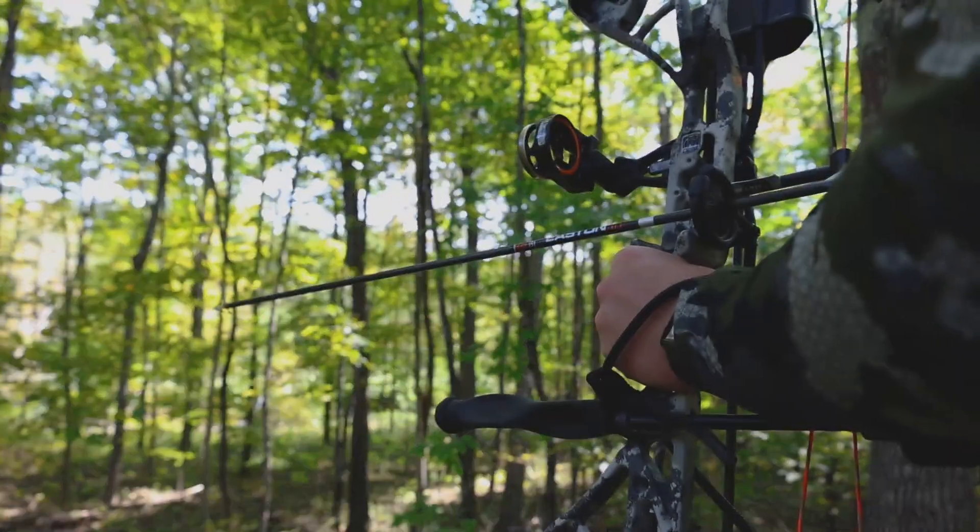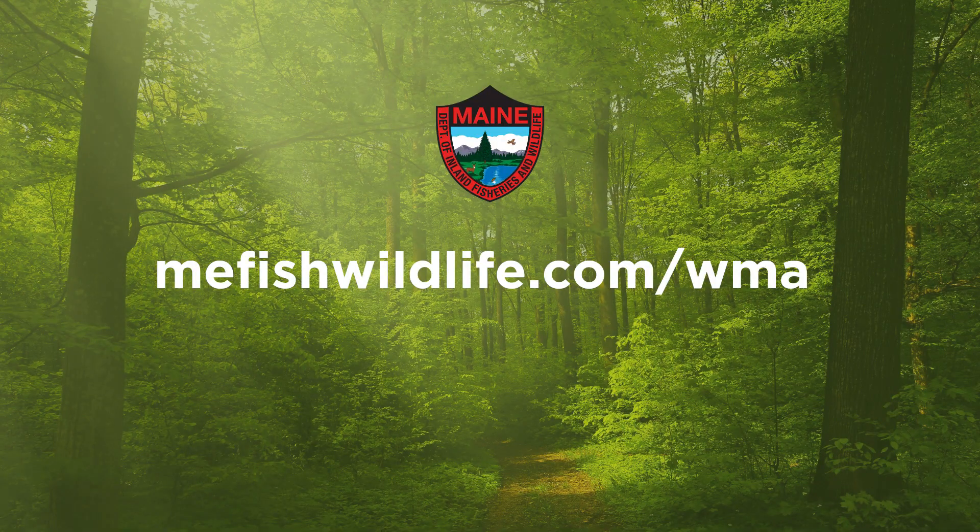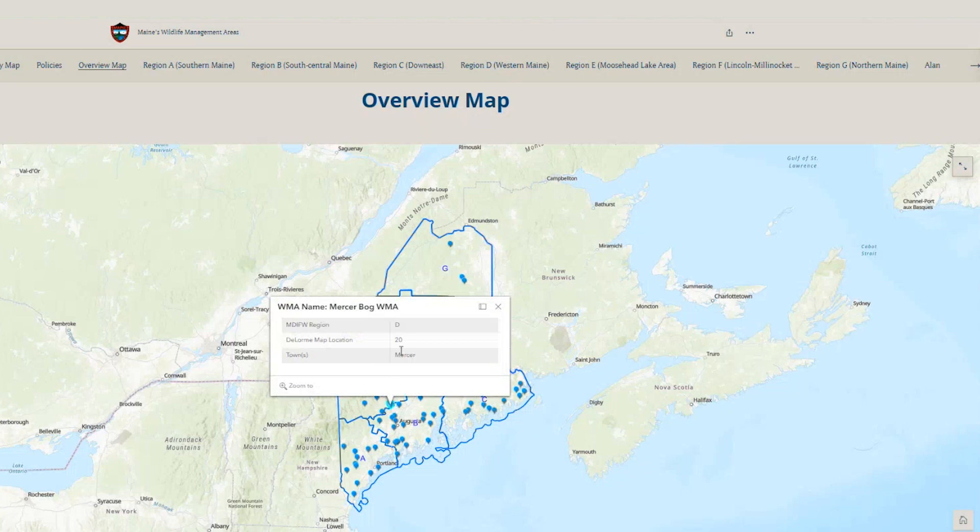If you want to hunt on a wildlife management area, the first place to start, if you're not familiar with the property, is to look at our web maps on our website, mefishwildlife.com/WMA. And each one is different, so it's really worth exploring.